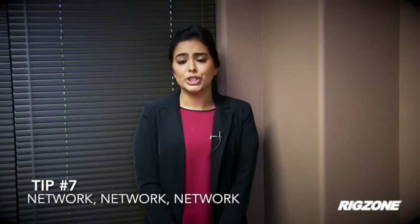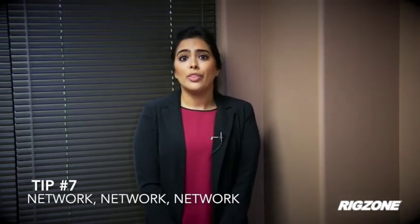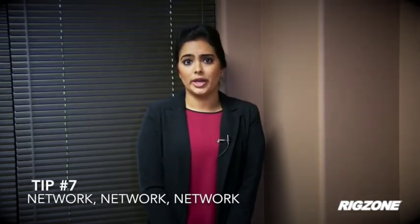Now that you know what to wear, job seekers and students listen up. There will be hundreds of oil and gas related companies at OTC, so don't miss this opportunity for networking. Research companies ahead of time and make a list of who you want to meet. Companies are more likely to answer your questions during the conference than any other time. Thanks for tuning in and be sure to check out our OTC coverage throughout the show.